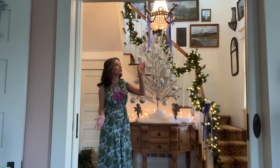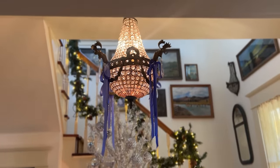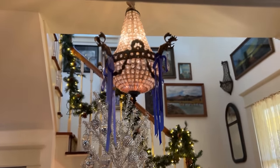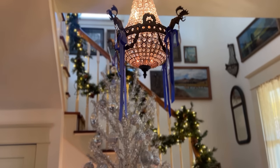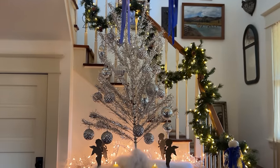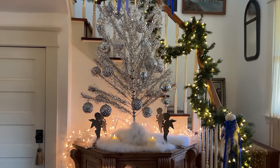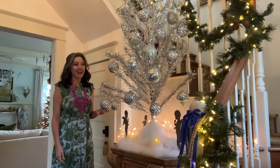To transform the light fixture, I simply tied that same velvet ribbon from the newel post onto the chandelier. If you have any hanging light in your house and want to add fresh greenery or ribbon, it's a really easy way to add a festive touch that hardly costs anything.